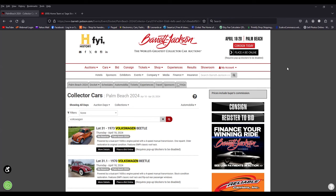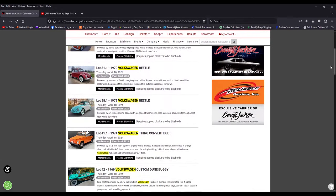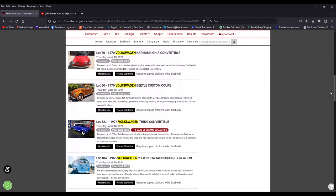I was curious to see what kind of Volkswagens are going to cross the block. I'm most likely going to take a trip down there to the auction and take a look at some of these cars up close and personal. I'll have a feed for you guys probably the next week or the week after showing the cars up close when I come down there. But I wanted to show you this — there's a series of Volkswagens going across.